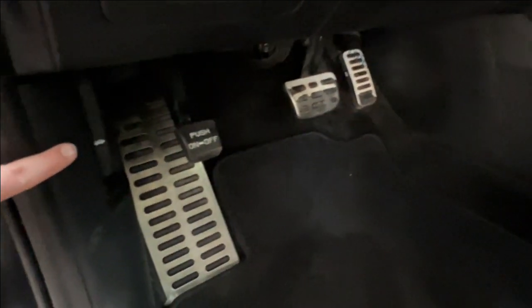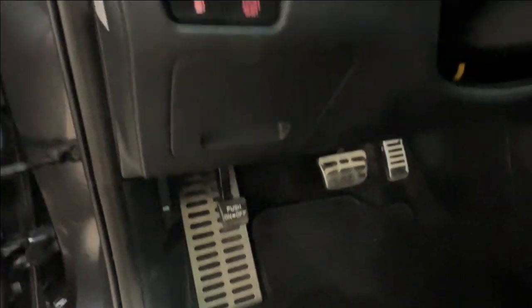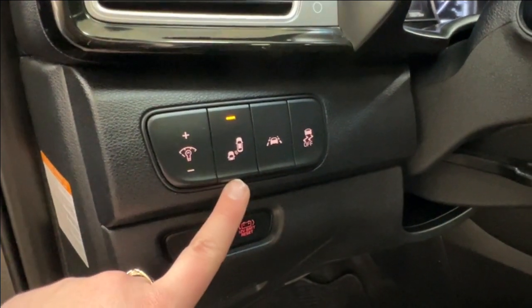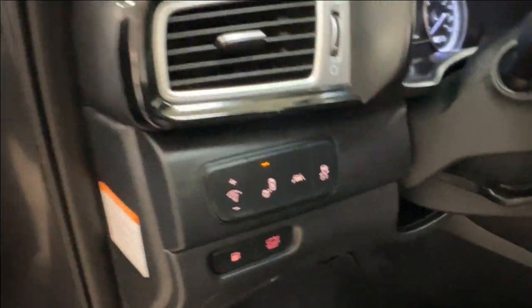Your hood release latch is on the bottom left-hand side of your dash. You also have controls for your gas release, battery reset, dash brightness, rear parking sensors, lane keeping assist, and traction control.